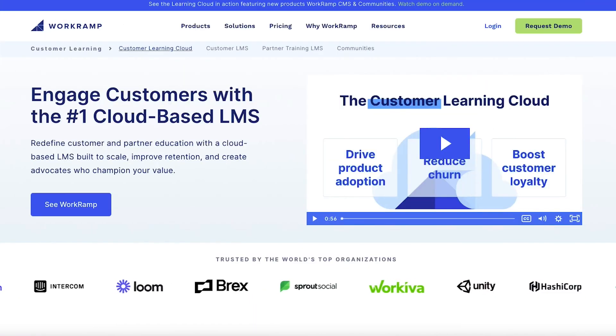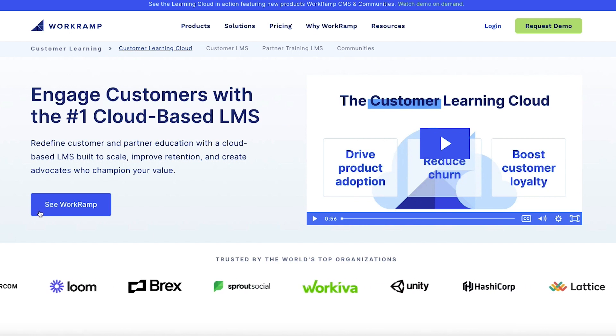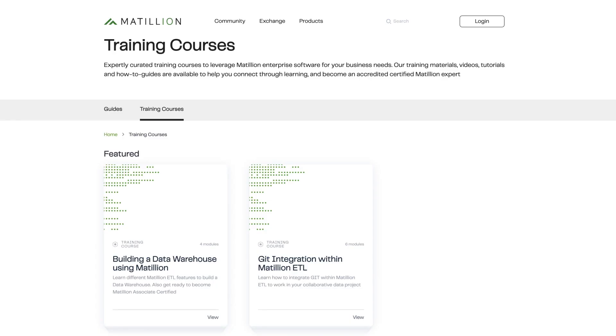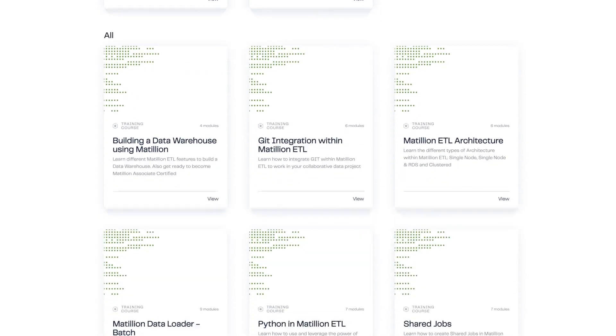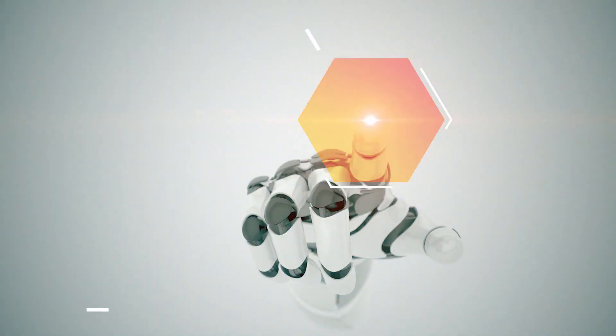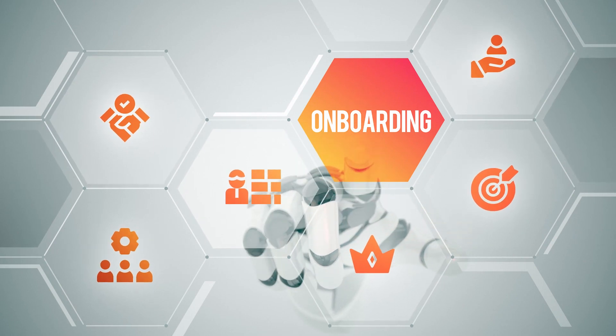Learning management systems, or LMSs, are programs that help unlock scale. Then there's predictive analytics, which is leading with data tied to outcomes. Course creation is again a scale aspect where AI can help us build it faster. And then onboarding guides customers, again, to value and at scale.